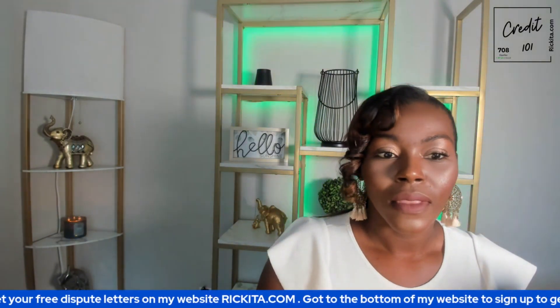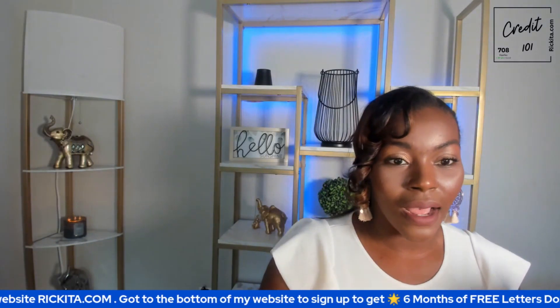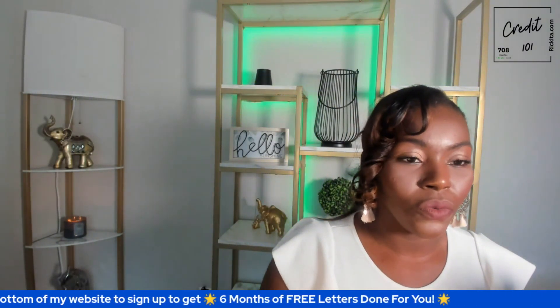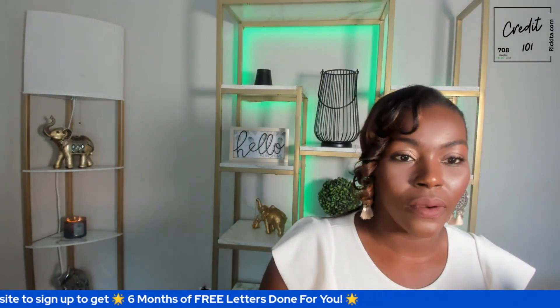Hey everyone. So we have 19 accounts that we need to get deleted from a credit report. We're going to go through it now. You can always check out my website, rakita.com, where you can get six months of free letters. Let's go right into it and start working to remove these accounts from the credit reports.